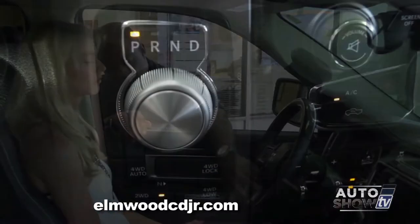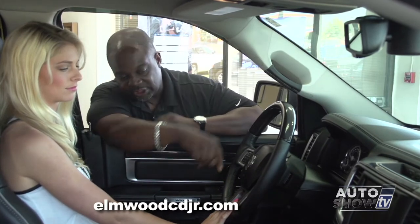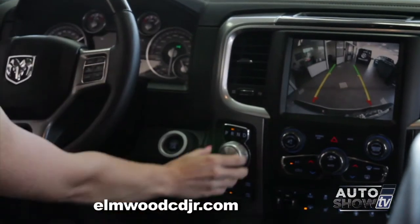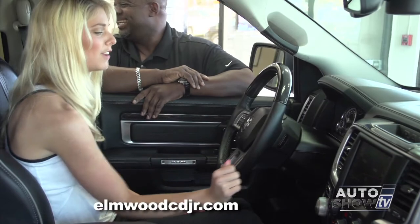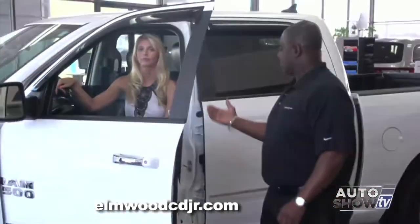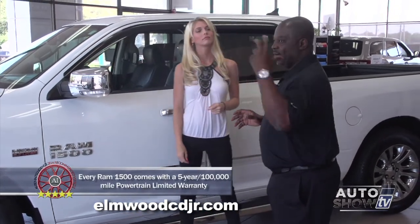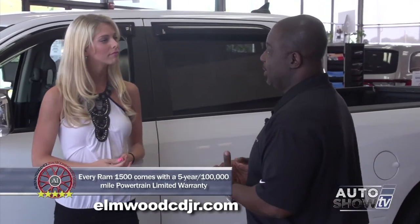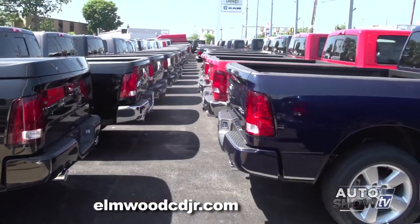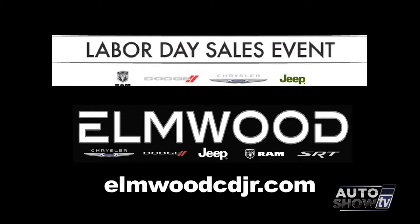The new TorqueFlite 8-speed transmission uses a rotary dial completely hidden in the center stack — nothing obtrusive, nothing in the way. Your 4x4 shift-on-the-fly lets you shift into or out of 4x4 as needed. Right now at Elmwood we're in our Labor Day sales event. I have over 60 trucks in stock across all different trim levels — some you'll find for as much as $10,000 off. We're Elmwood, we've been here over 40 years with a very knowledgeable truck staff.